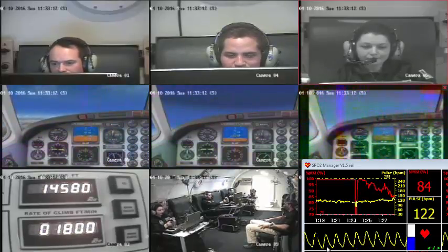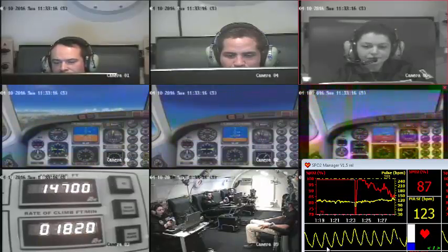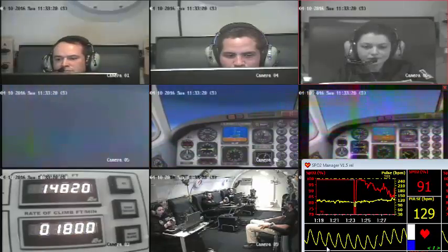Sammy 101 reaching 15,000 feet. Sammy 101, climb and maintain flight level 210, and give me a new heading of 270.